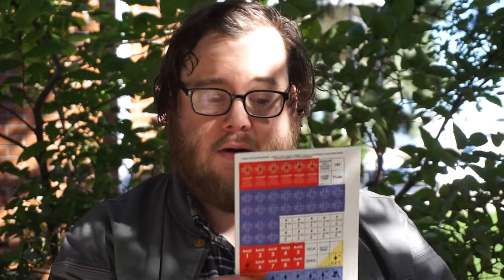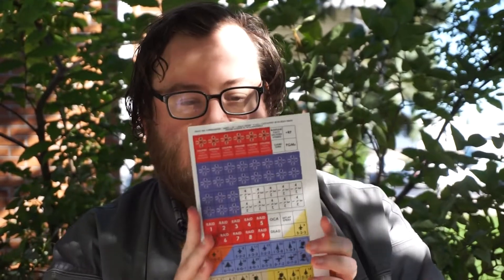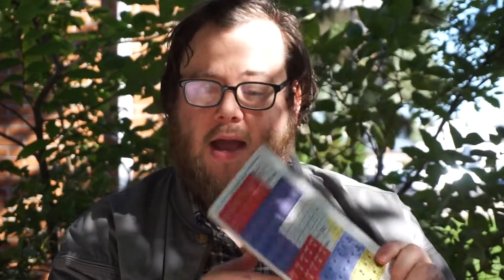We have a sheet of counters with a bunch of airplanes and units and whatnot. It's always our nice counter sheet. This one actually has 96 counters. It uses a slightly smaller counter size. We could have gone with 88 counters and cut some of the stuff, but we didn't want to cut stuff. We wanted the game to be what the game is.